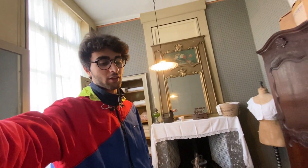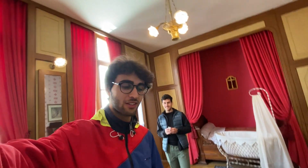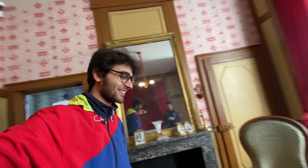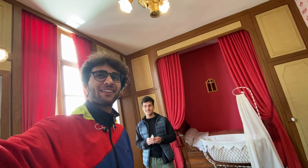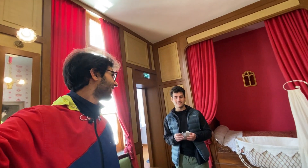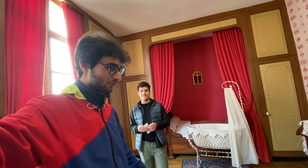We're now in maybe the most important room of the entire museum — this is where CDG is believed to have been born. You can see the baby crib there, and behind me you can see what the mother was wearing.